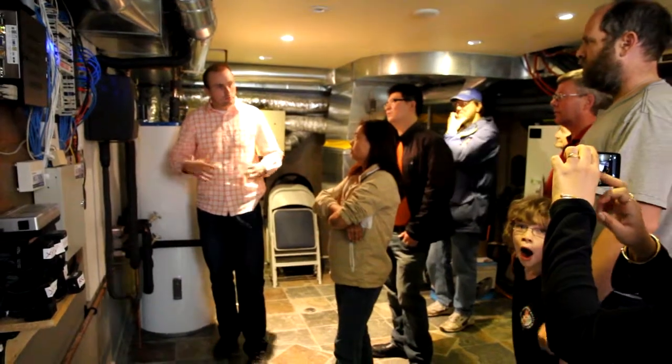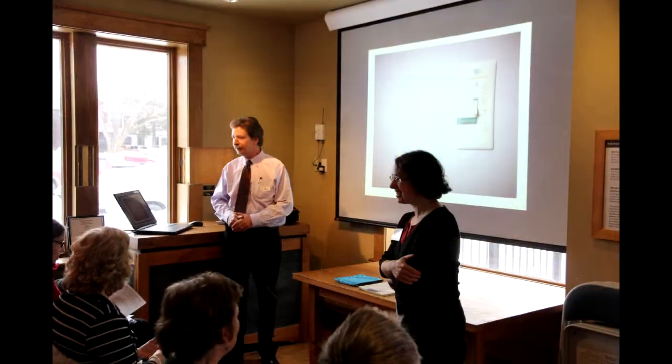We applied for and received a grant from the Region of Waterloo's Community Environmental Fund to install a solar thermal system on the Reap House, and also to run related public education activities for residents of Waterloo Region.